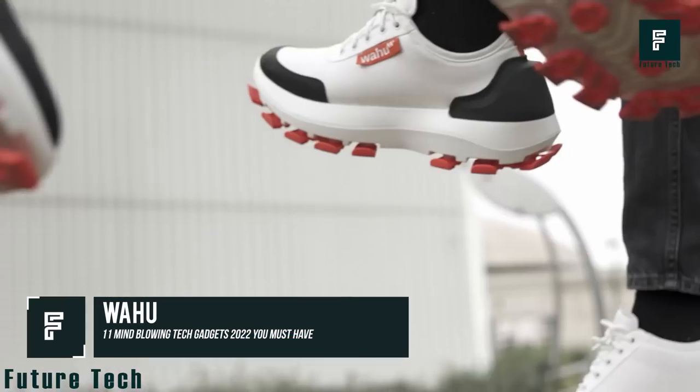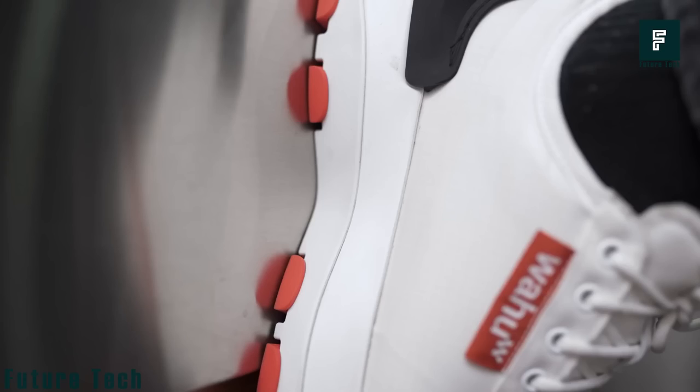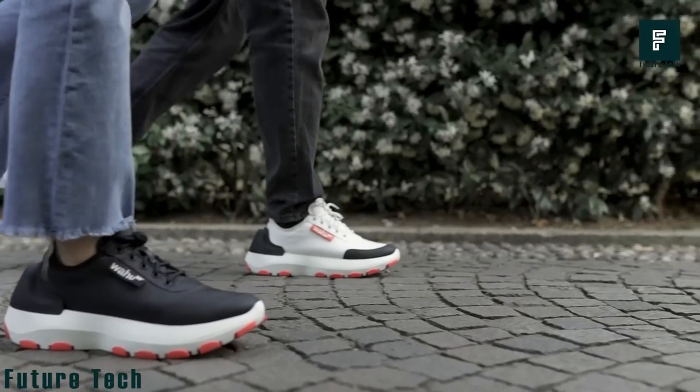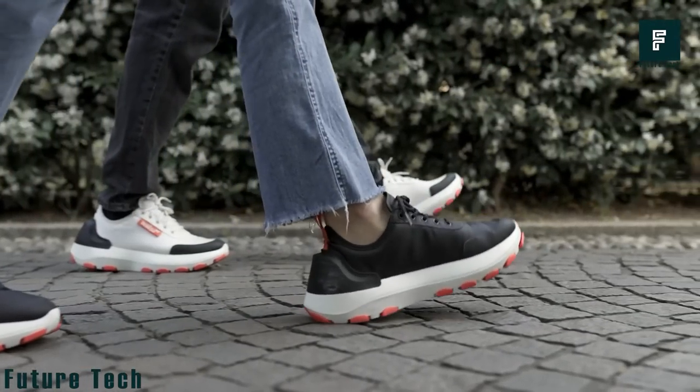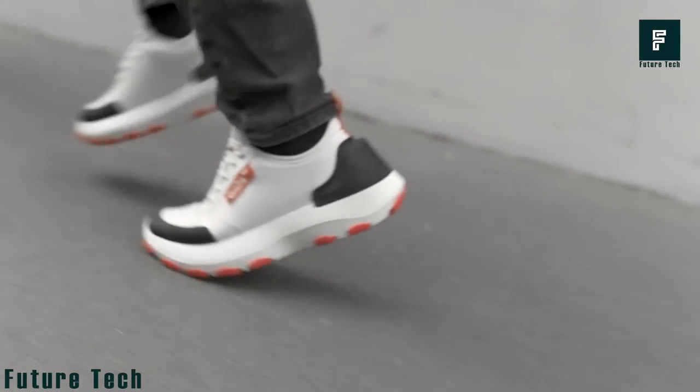Wahoo. Walking is a fundamental human activity, but it can be hard on your feet, especially if you're on them all day. That's why Wahoo has developed a new line of sneakers that use tech to provide extra customization and unprecedented comfort. The Wahoo shoes utilize the patented W-Lift technology to let you customize the cushioning level to your body through the connected app.